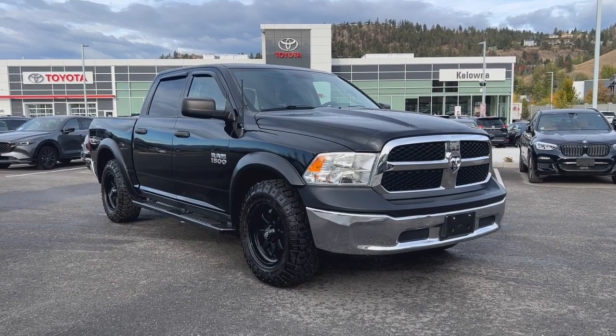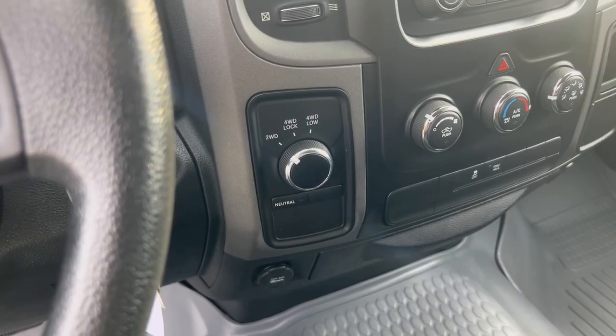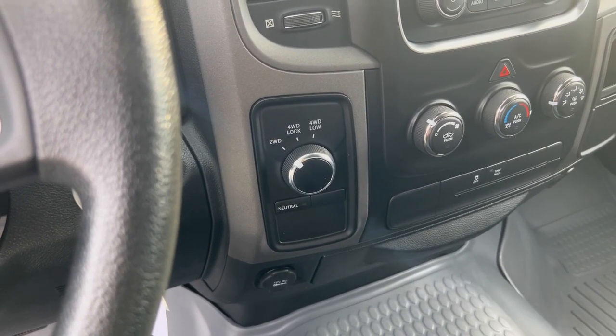Kelowna Toyota here to highlight a few features on this 2013 Ram 1500. Conquer diverse terrains with confidence with the 4-wheel drive capability.